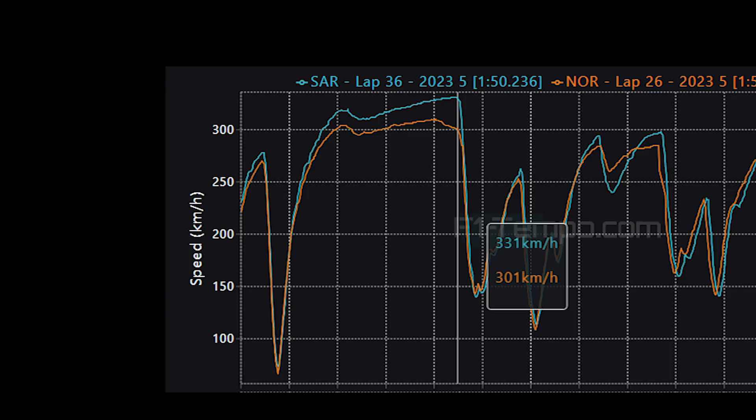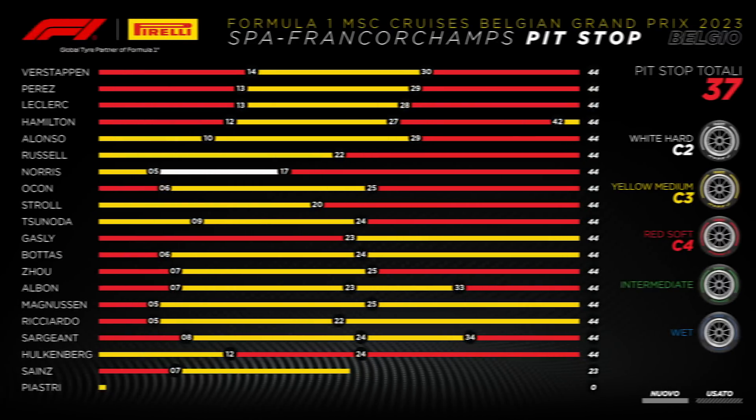With much higher downforce, it meant that for McLaren it was almost impossible to overtake, especially when compared to teams like Williams who had very low downforce and had up to 30 km per hour faster top speed.